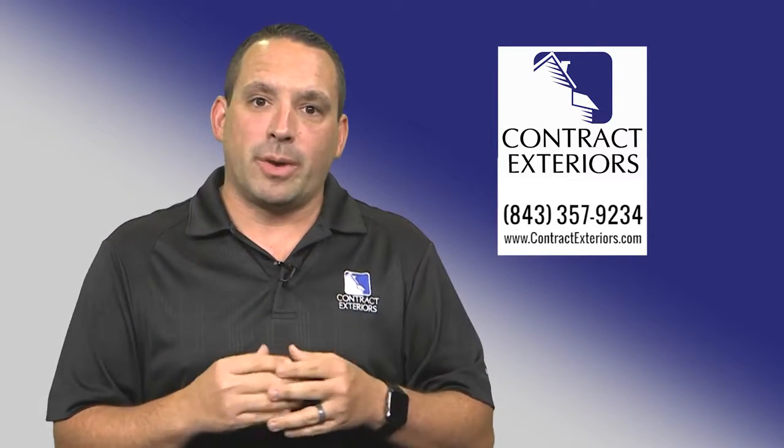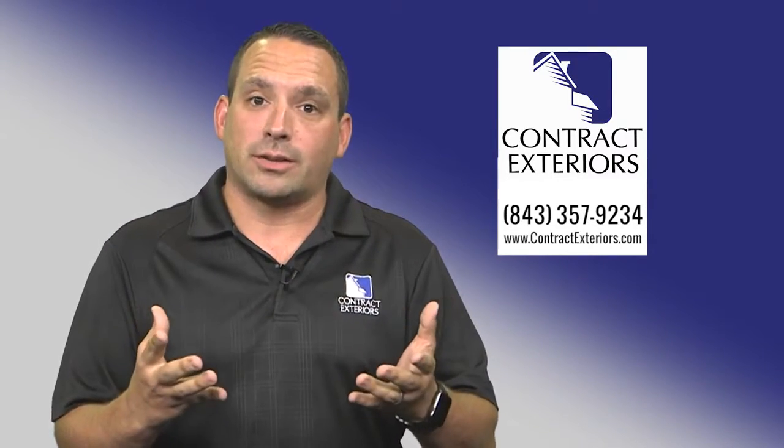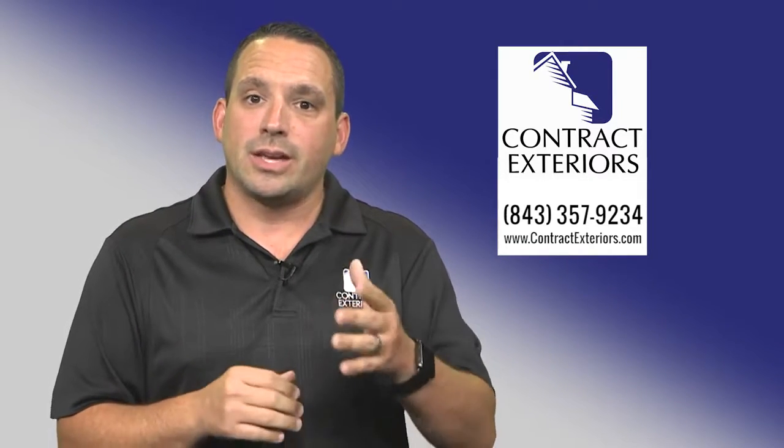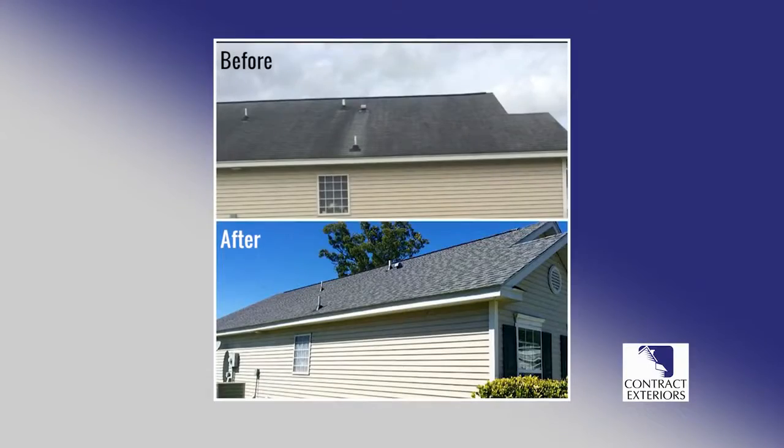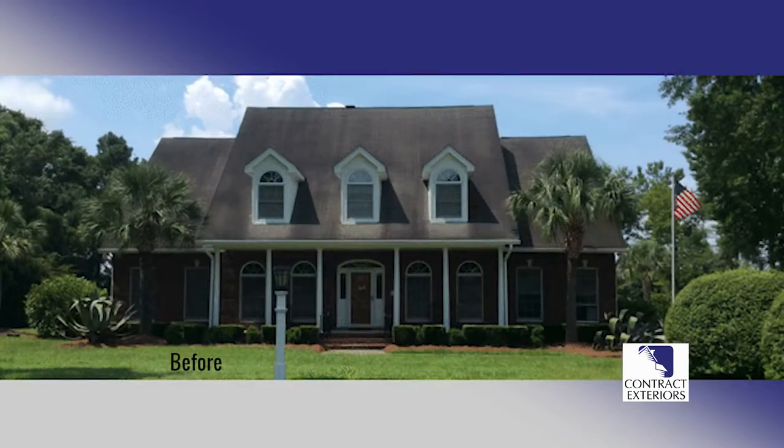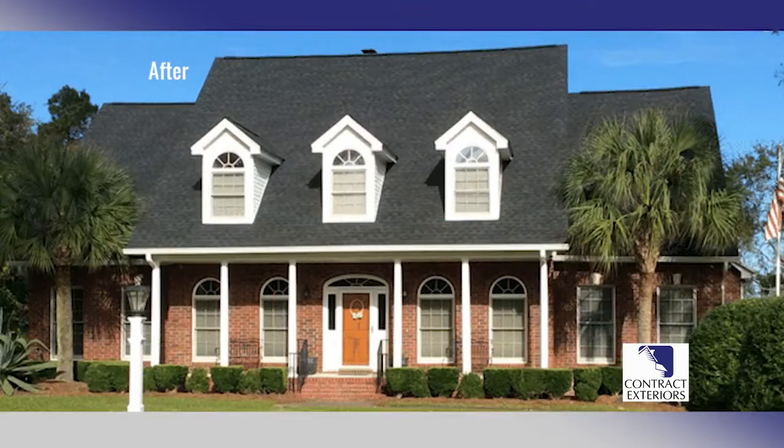You're going to get a 130 mile-an-hour wind warranty from Contract Exteriors and from the manufacturer of your choice, as well as a 50-year non-prorated manufacturer warranty and 25 years on our workmanship. This will prevent any future issues down the road and give you the roofing system that you deserve, that's going to last a lifetime.